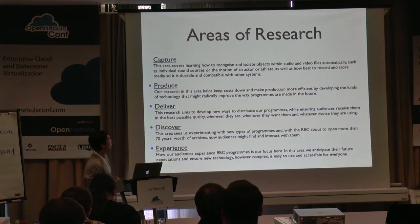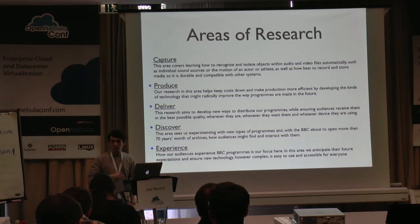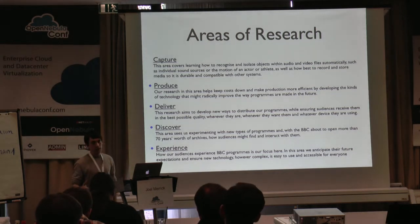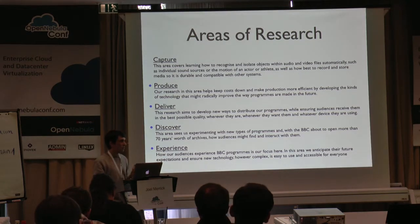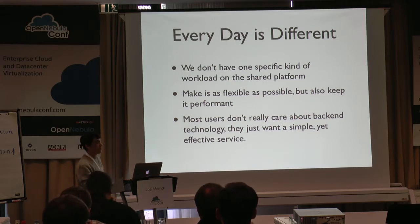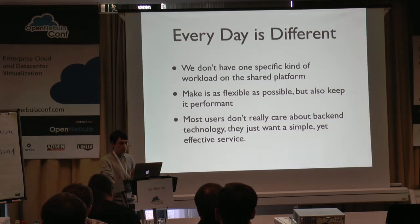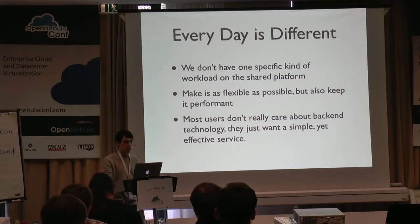We've got a few different areas of research that we concentrate on — they cover a wide selection. It could be production content, understanding user experience and accessibility, or the delivery mechanisms of how we actually get the content to the user. We have multiple different use cases, so every day is different. We don't have one specific kind of workload on the shared platform, so in engineering this solution we've tried to make it as flexible but also as performant as possible. We realize that most users don't really care about the backend technology — they just want a service that works, that's simple and efficient.